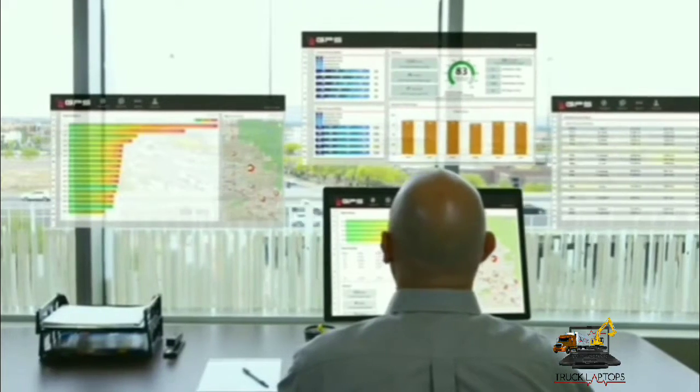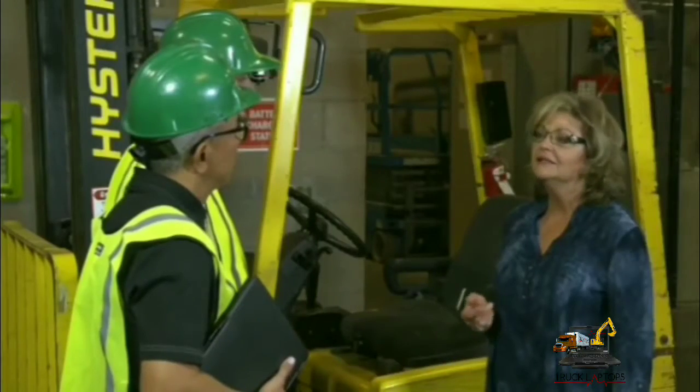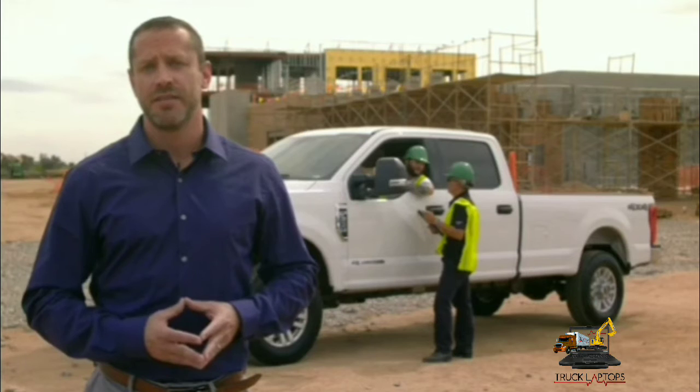Along with the physical harm accidents can cause, they have far-reaching financial liability for your organization if your drivers are found to be the negligent party. Creating a culture of safety reduces costs associated with insurance claims, legal expenses, and fines and repairs in the event of a collision. Organizations are enforcing safer driving practices by using telematics data to write driver safety policies and train their drivers on safer practices.